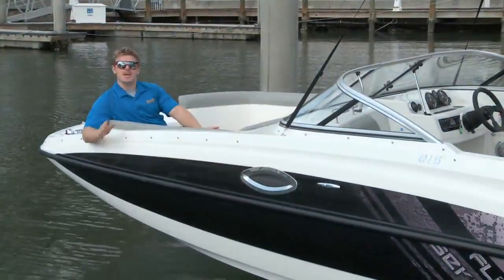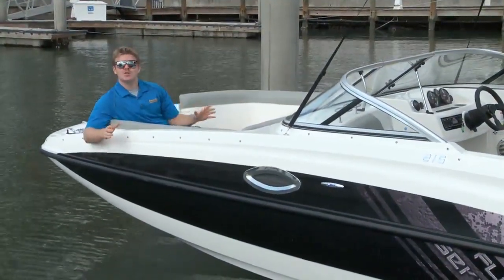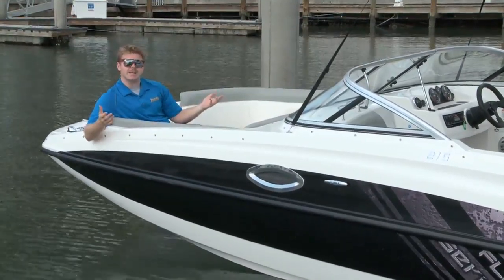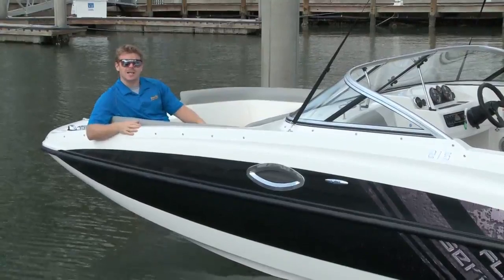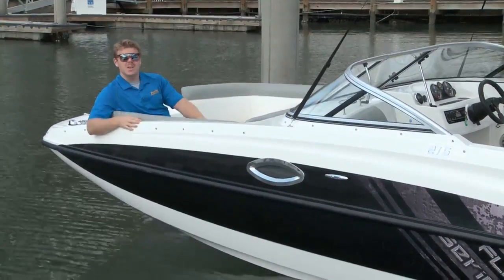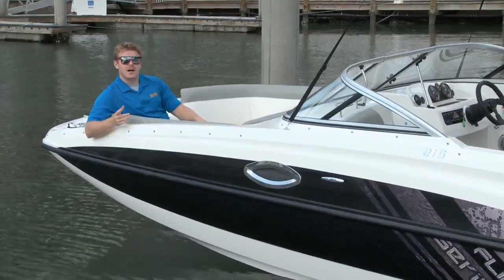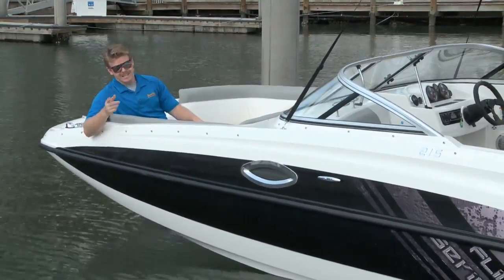Bayliner's making a big push on their deck boats, making sure they're known as AND boats — meaning fishing and skiing, cruising and wakeboarding. It shouldn't be one or the other. And the 215 is an excellent package for this. It's fun, it's sporty, and it's a deck boat.